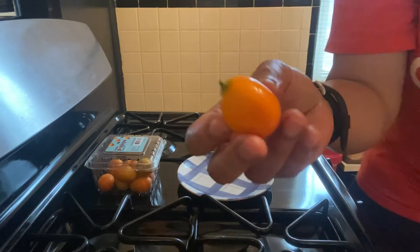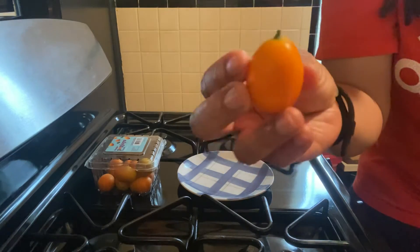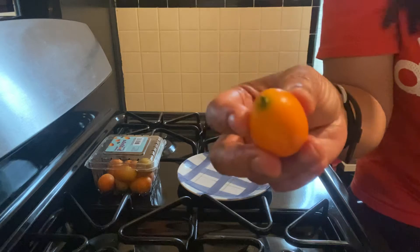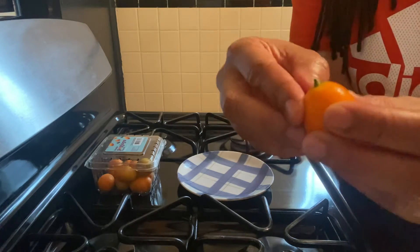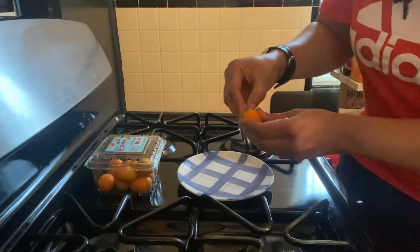It's a citrus fruit. It's got a sweet and tart taste. You can peel the skin off, or you can eat the whole kumquat. Let's do that right now.